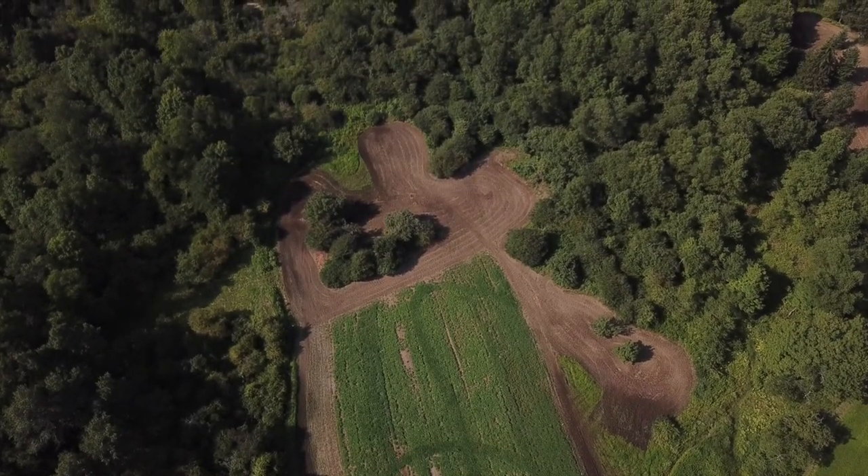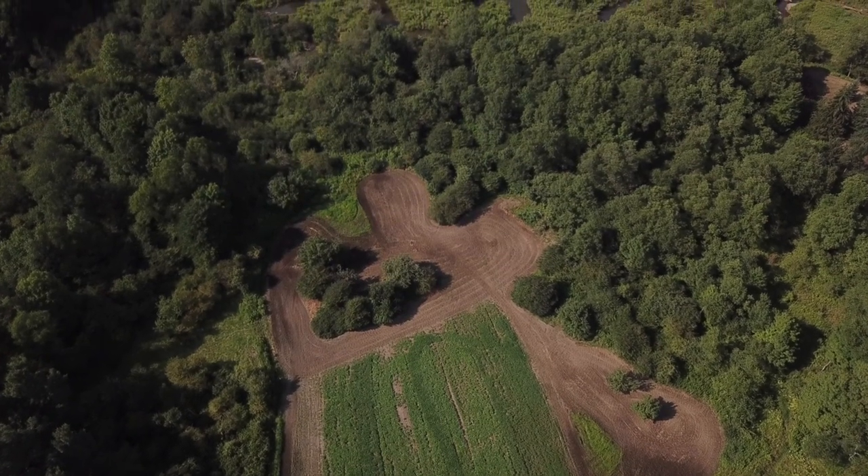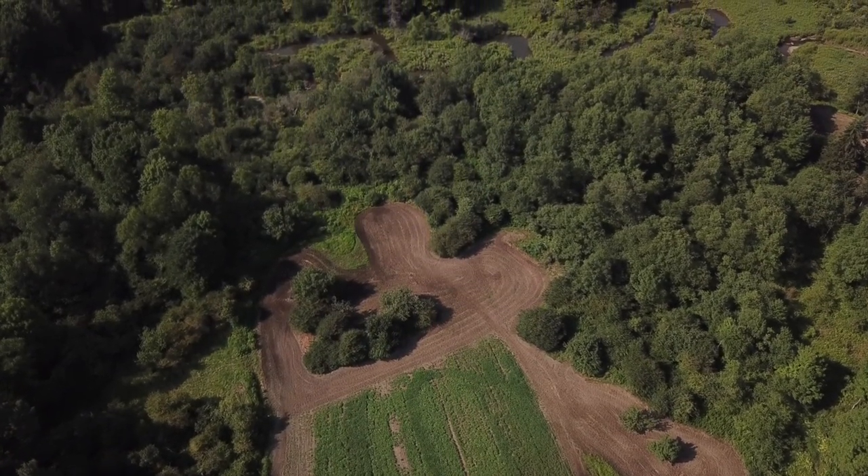All right Food Plot Chronicles family, we are back for episode six of Food Plot Chronicles. It is a beautiful day here at Camp Cutlet in New York and today we are going to be planting our fall food plot blends.